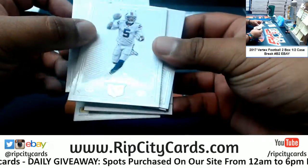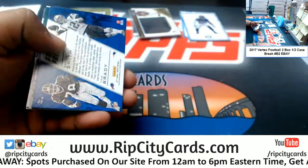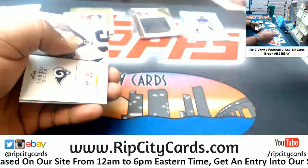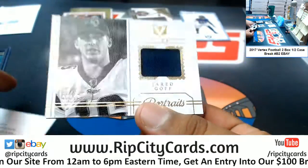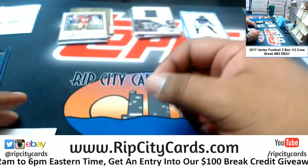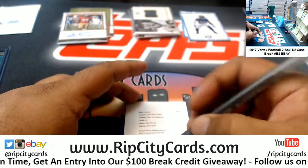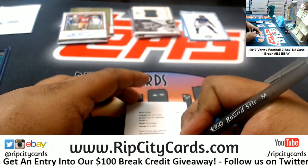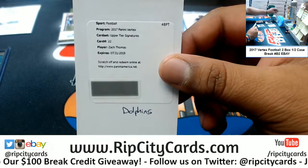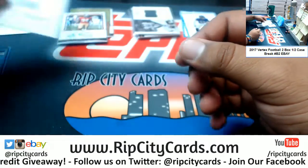A redemption there. Got a Bill and a Patriot — random that. Eagles insert. Jared Goff with a Rams patch to 49. Oh man — one of my favorite players ever, baby — Zach Thomas! The Upper Tier Signature for the Dolphins. Go Fins! That is nice — one of the most underrated linebackers in NFL history. Mr. Zach Thomas — a tackling machine.